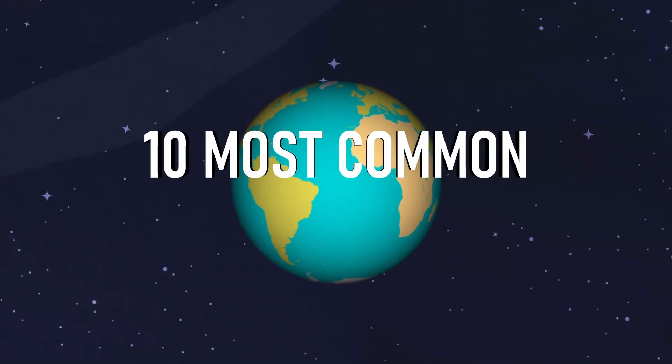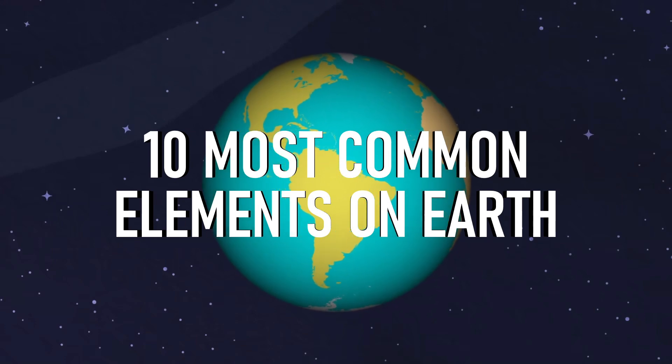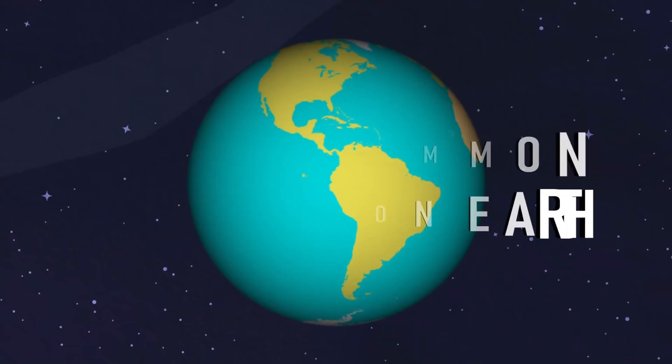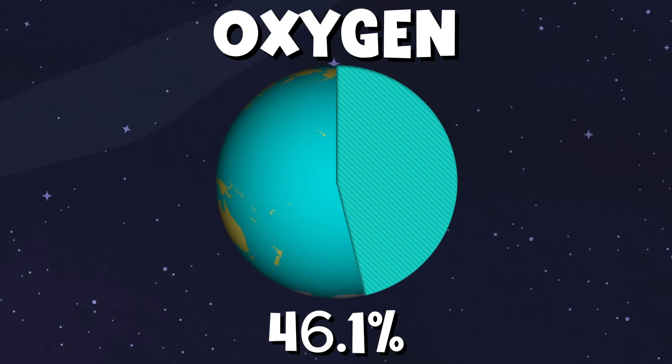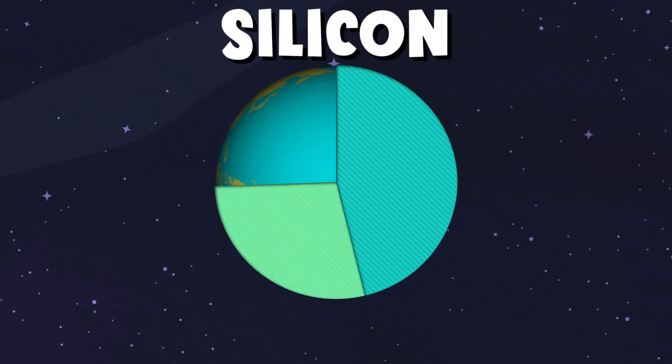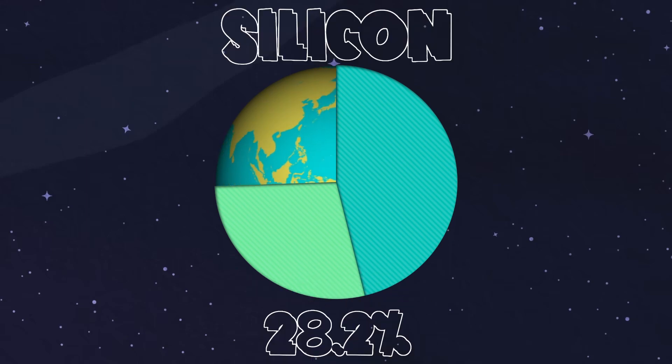What are the 10 most common elements on earth? Let's look at each element to see how much it is worth. The most common element is oxygen, at about 46.1% of the earth's crust. At number 2 we have the element silicon — it's 28.2% of the earth we live on.